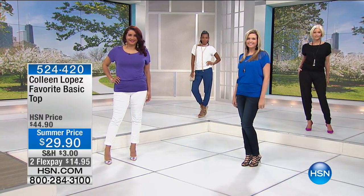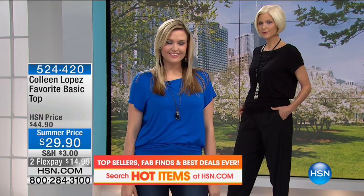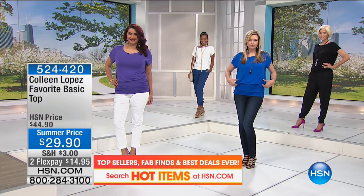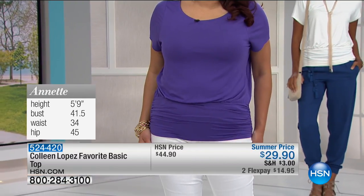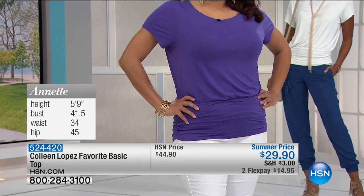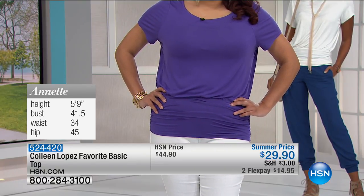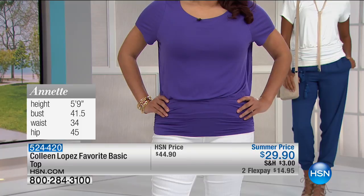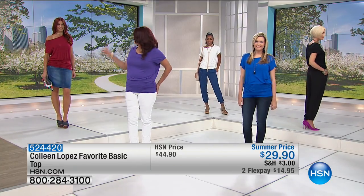Annette is normally 5'9", measurements 41.5 bust, 34 waist, 45 hip, and she's in the large — it fits her great. Sonia went from small to medium, which I recommend — I like it a little blousier. Christy is normally a small and is in the medium; it fits her beautifully. Carol also went up to a medium. Going up a size makes it a little roomier and slouchier, and it hides a multitude — doesn't cling to the muffin top area.